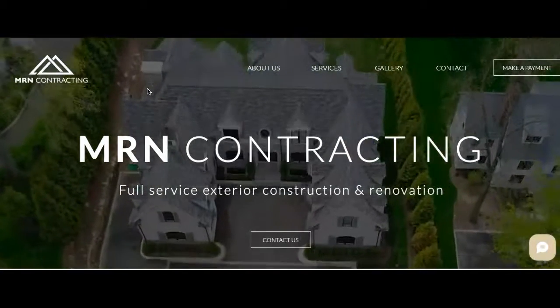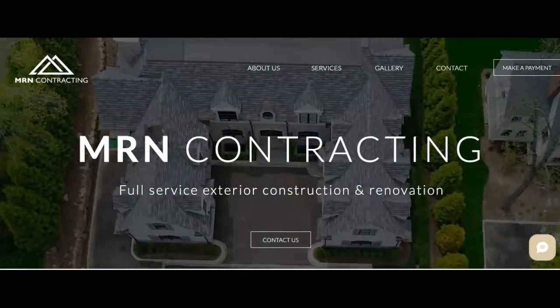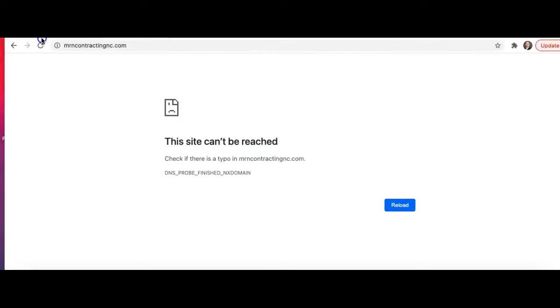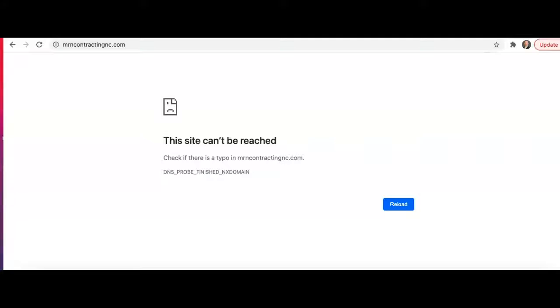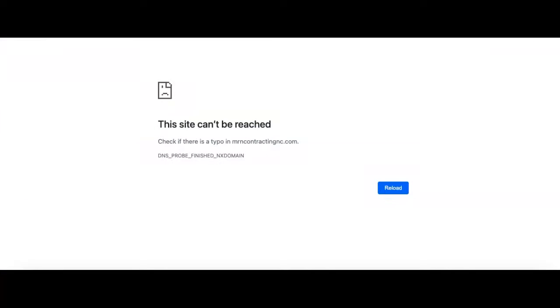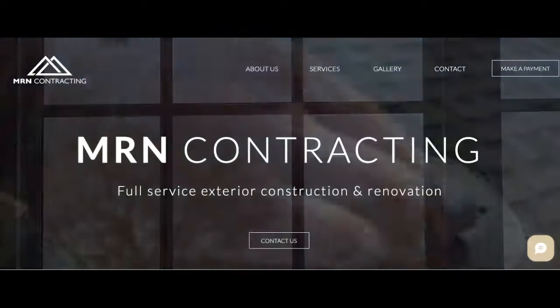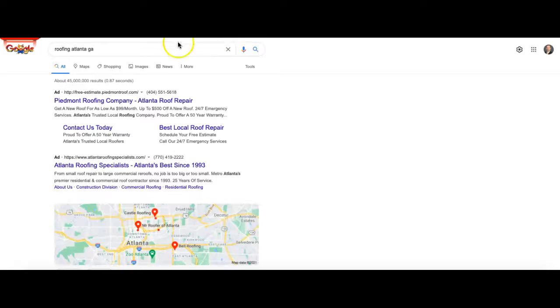For you guys, I also saw this page — mrncontractingNC.com for North Carolina — and there's also a GA one as well. This one is down; I don't know if you've just moved to this one now or if that's a separate thing, but I just wanted to point that out.